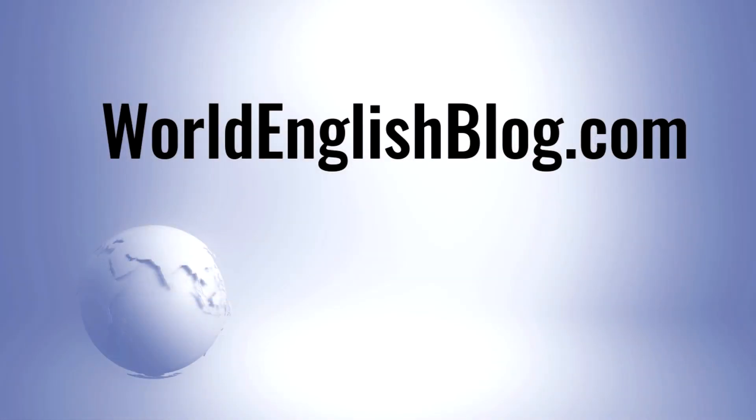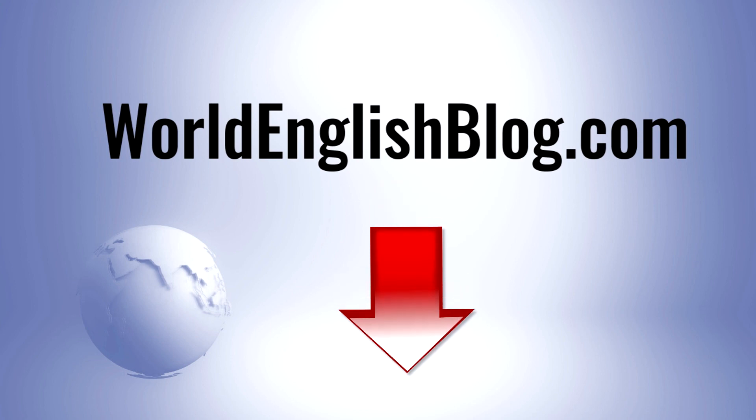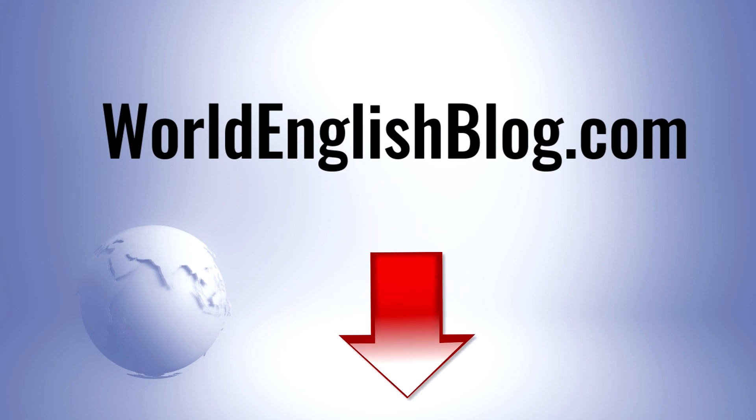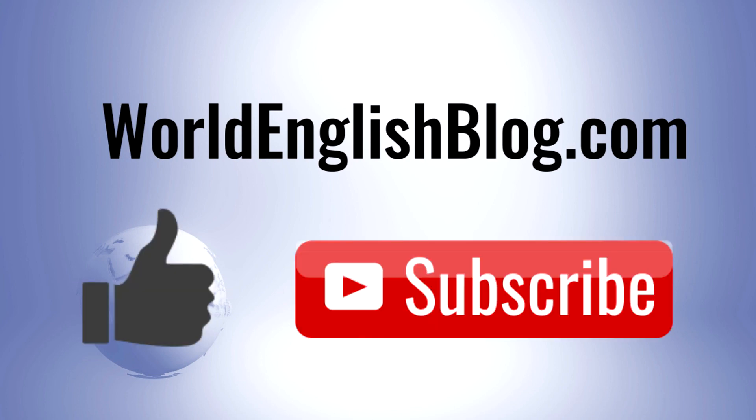Thank you for watching. You can review this content at worldenglishblog.com. There is a link to this blog post in the description of this video. Before you go, remember to like, subscribe, and leave a comment if this video was helpful.